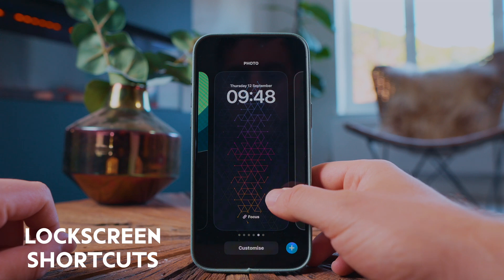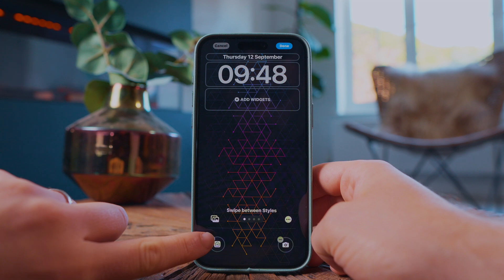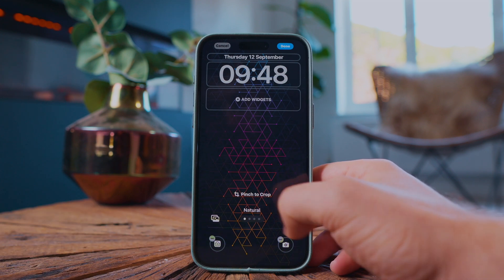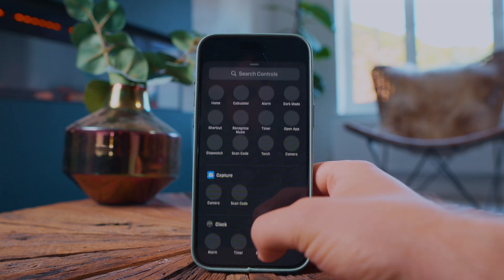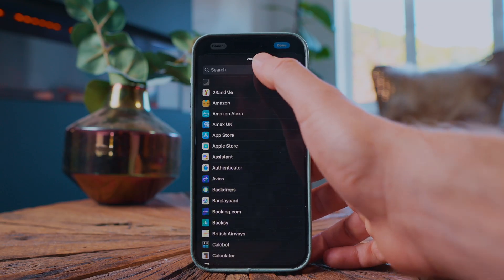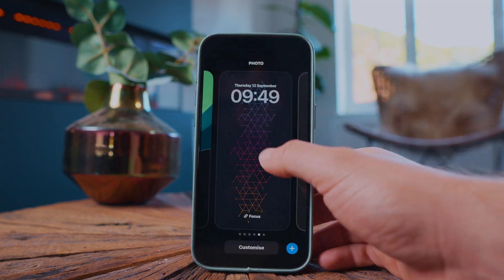You can also now change the lock screen shortcuts — it's forever been camera and torch. But now if you hold down your finger on the lock screen and hit customize, you can go into your lock screen and you have the option to remove the icons that are there and replace them with new actions. There are a whole bunch of new actions. I've mapped one of mine to my house alarm so that I can quickly access turning on and off my house alarm when I'm in and out of the house. That's definitely made my life easier — removing all friction from having to do something as laborious as turning on and off your alarm.